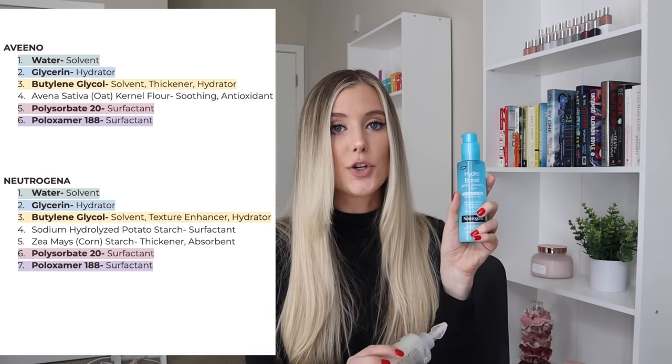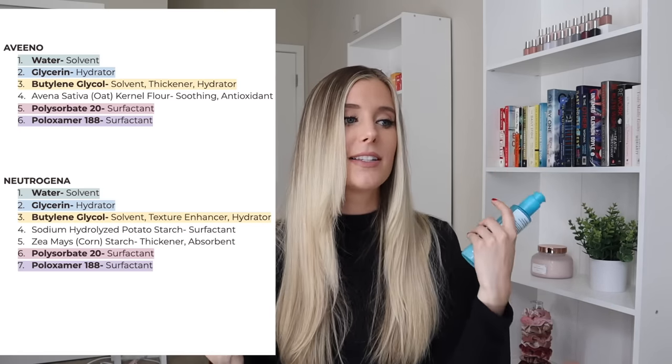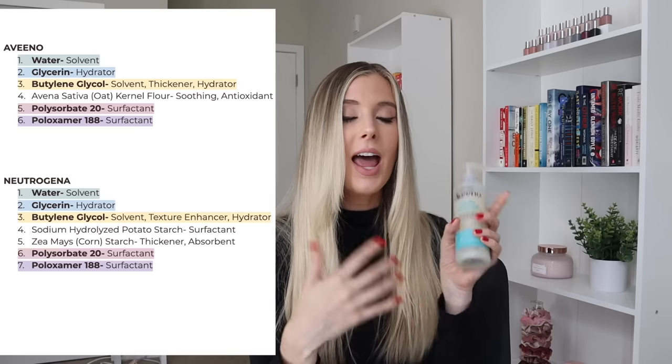The biggest difference is that the Neutrogena cleanser has an additional surfactant called sodium hydrolyzed potato starch, with corn starch as a thickener. Whereas the Aveeno cleanser doesn't have an additional cleansing agent, but in its place has oat kernel flour — a wonderful ingredient. Oat kernel flour is so great for dry, irritated, or sensitive skin because it's anti-inflammatory and an antioxidant. It helps to calm, soothe, protect, soften, and smooth the skin. If you're looking for a skincare ingredient that moisturizes, nourishes, and decreases inflammation all in one, look no further — oats.